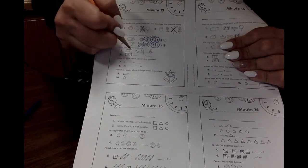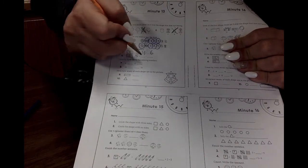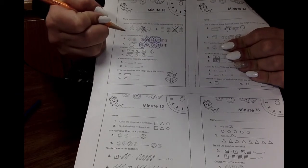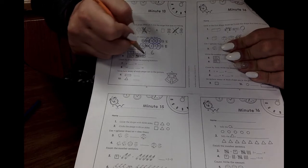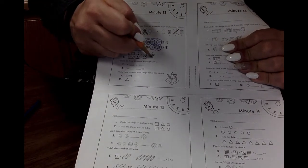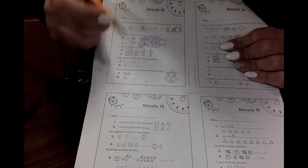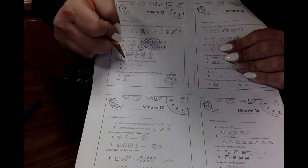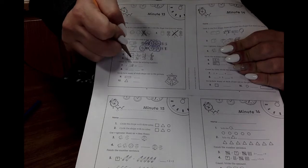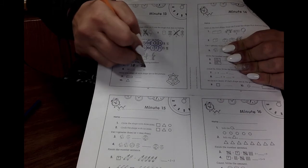Next domino. How many dots are in there? Five. How many are in the second one? Three. Five plus three equals eight. We're going to count by fives to see which one's missing. Five, ten, fifteen, twenty. Good job.